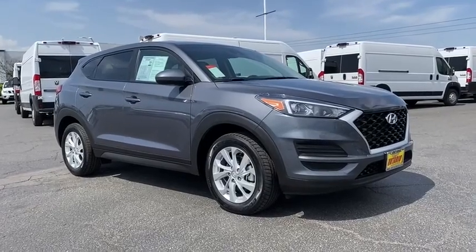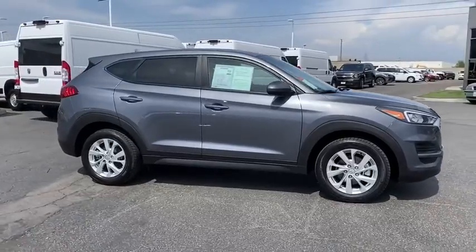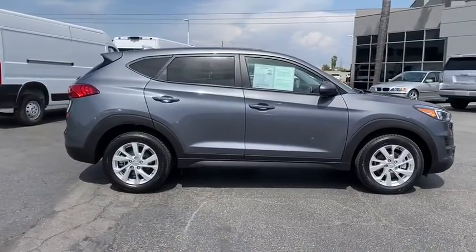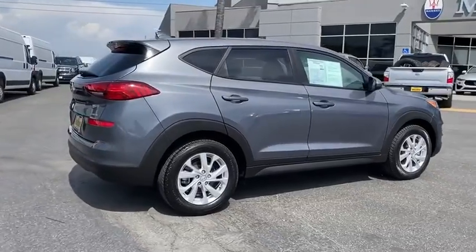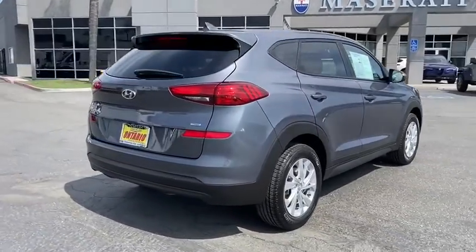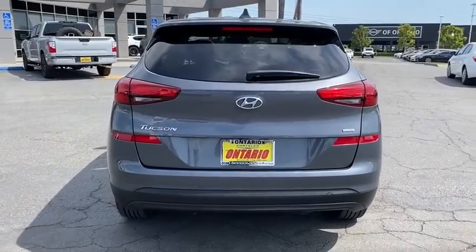Come test drive the 2019 Hyundai Tucson. Boasting low noise and vibration levels and a smooth ride, the Tucson combines the rugged utility of an SUV with the maneuverability and refinement of a car. With its spacious interior, small never felt so big.